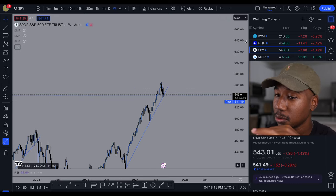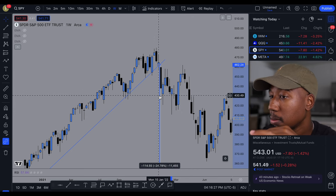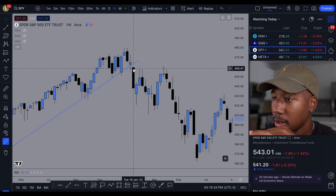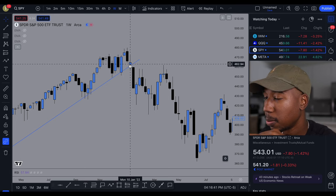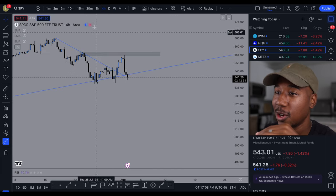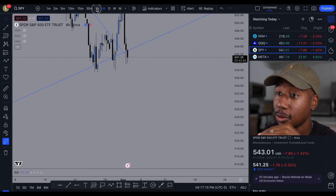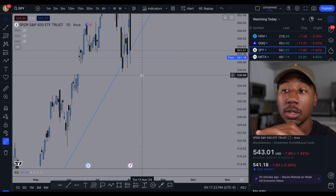Looking at history, the last time we broke the trend line on the weekly, we had a little break that kind of closed positive, but the next week we closed way below — we went from 4.62 down to 4.60. So there's no telling where we could go if this week closes out negatively. Right now on all the lower timeframes — the four-hour, the one-hour, the 30-minute — pretty much everything below the daily chart, we are trading below this trend line.